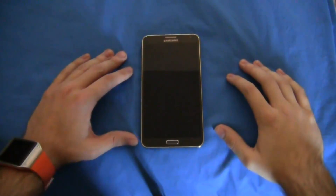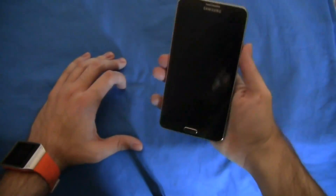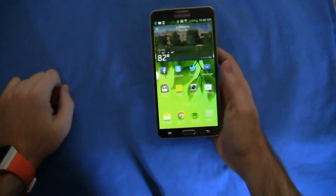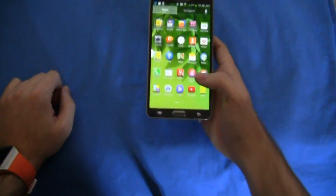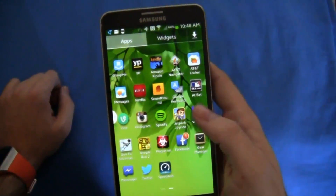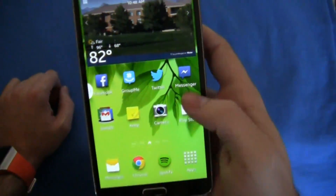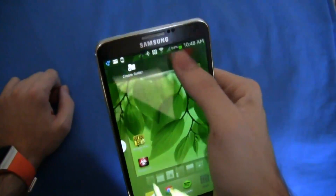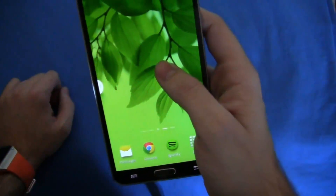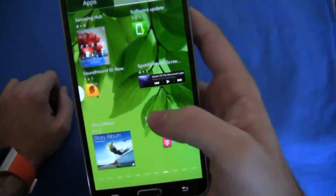Welcome to part two of our video review of the Samsung Galaxy Note 3 for T-Mobile. With part two, we're just going to run through some quick changes to what we know as TouchWiz, as well as dig into some speed testing. TouchWiz is still ridiculously colorful, and you're not going to get away from that. This is what works for Samsung, and they're not going to change that anytime soon — considering that people keep buying their devices.